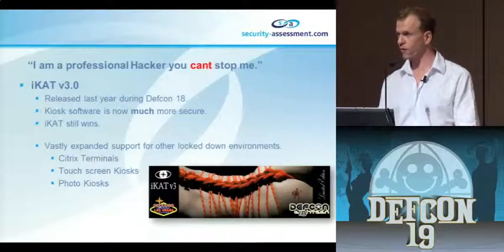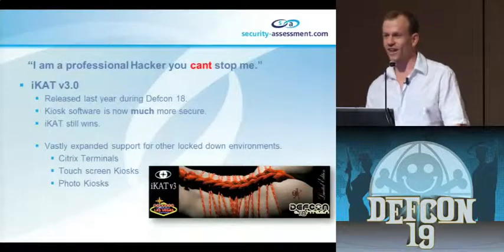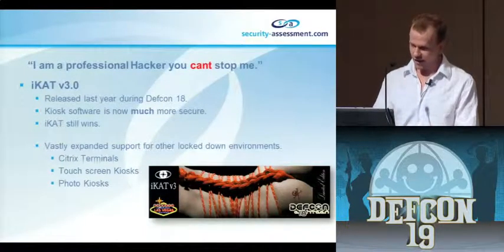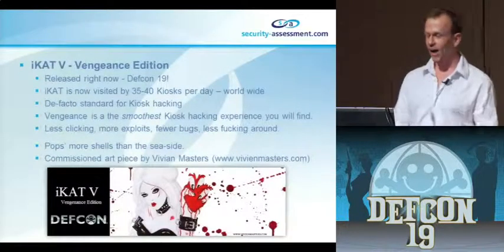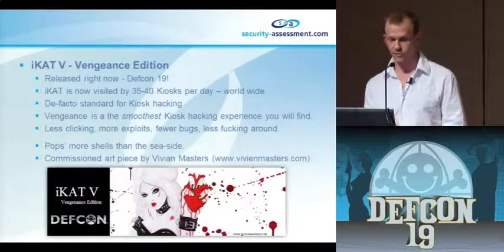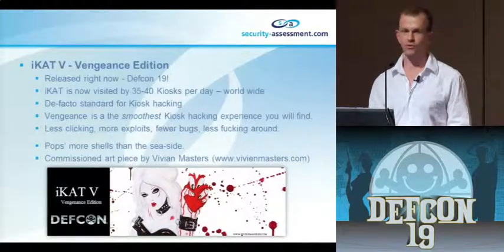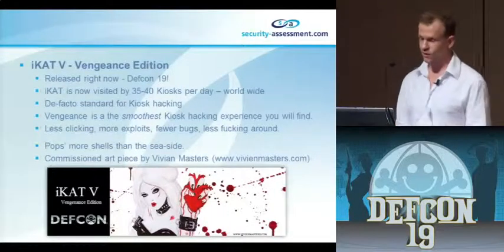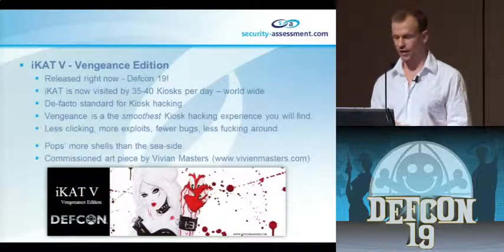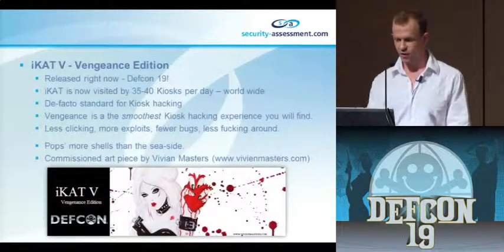The downside of this approach is that I've single-handedly raised the security bar for internet kiosk terminals, because every year these guys fix vast quantities of bugs. So for DEFCON 19, I said screw it - let's do it again: iCat V4, the vengeance edition. I'm taking vengeance against the kiosk vendors. iCat is now used by about 35 to 40 kiosks per day, all around the world - airports, hotels, lots of casinos. It's now become basically the de facto standard for hacking a kiosk, and it features commissioned artwork of the iCat girl holding a bloody heart.